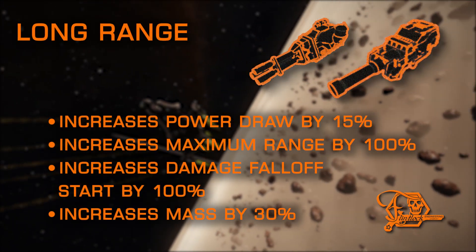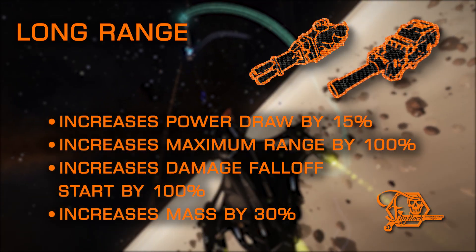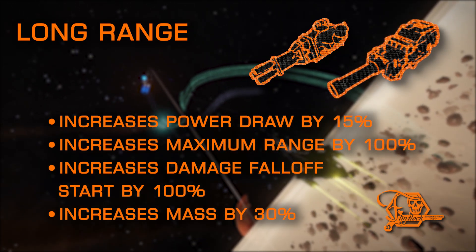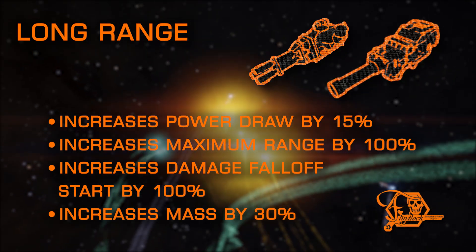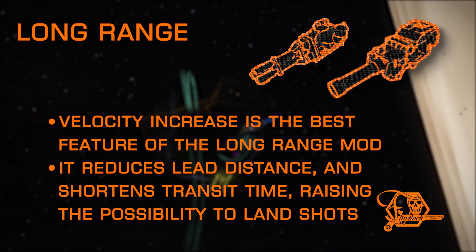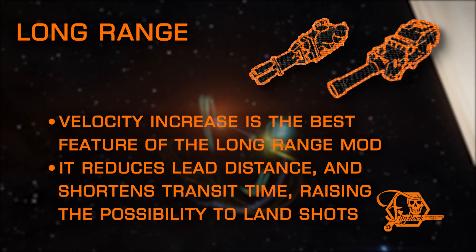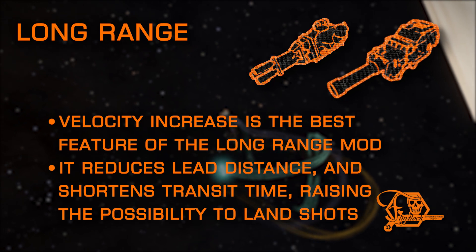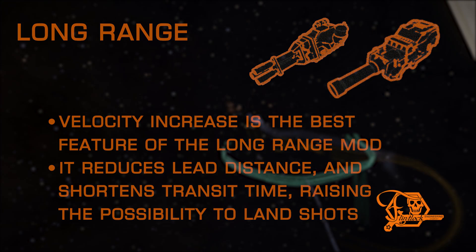Long Range doubles your effective range and falloff, while adding a bit of extra mass and power draw. While Long Range is not available on frag cannons, it doubles the projectile velocity on multi-cannons and cannons, really shining on cannons, which can be difficult to connect shots at longer ranges without this mod. This velocity increase shrinks the space between your leading reticle and target, making it easier to keep the target in your field of view. After all, if you're not landing hits, it doesn't matter how high your DPS is.